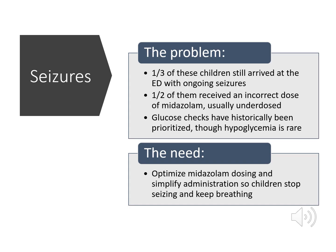So, the problem with pediatric pre-hospital seizure management is that one-third of these children still arrived at the emergency department with ongoing seizures, one-half of them received an incorrect dose of midazolam — usually underdosed — and glucose checks have historically been prioritized, though hypoglycemia is rare. The need to improve outcomes is to optimize midazolam dosing and simplify administration so children stop seizing and keep breathing.